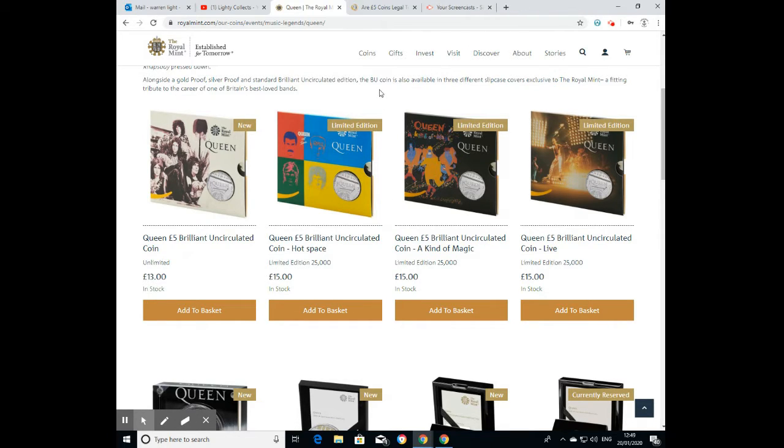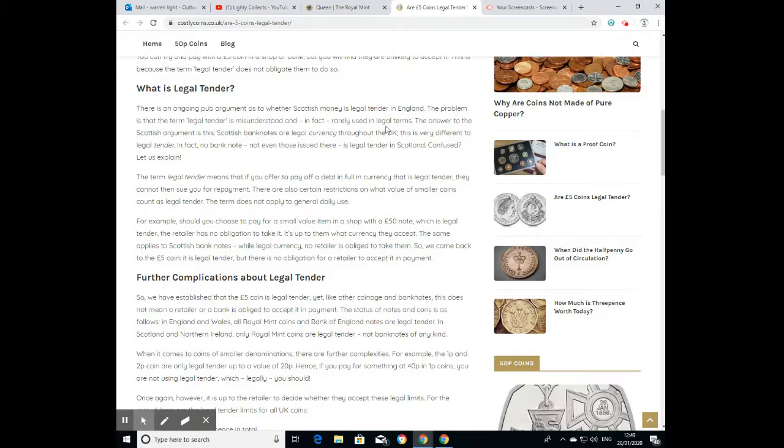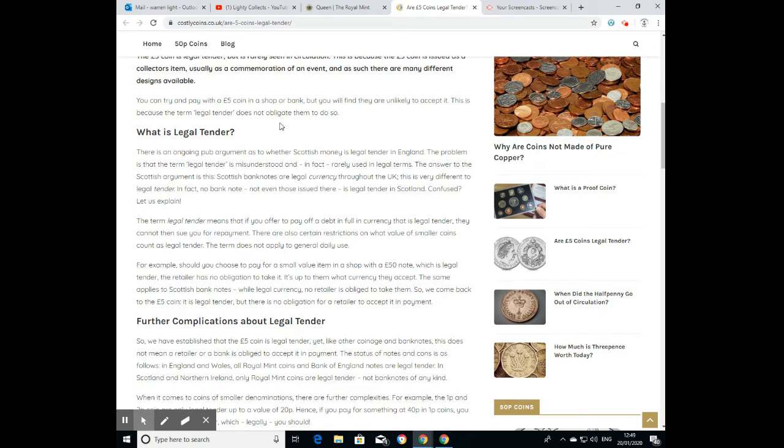But it brings us onto an interesting legal topic: are five-pound coins legal tender? This information is very easy to find online. Five pounds are legal tender, although they're generally issued as a commemoration of an event. You can try to pay with one in a shop, but you'll find they're unlikely to accept it, because legal tender does not mean they are obligated to accept it.